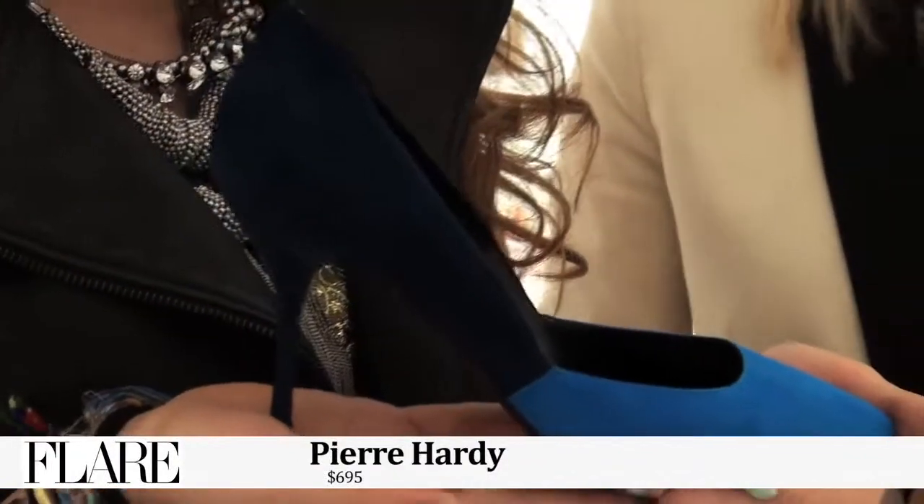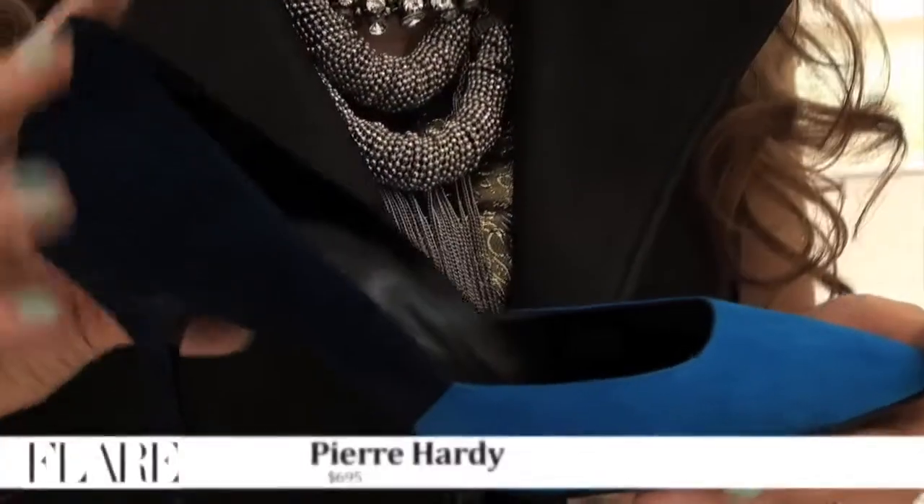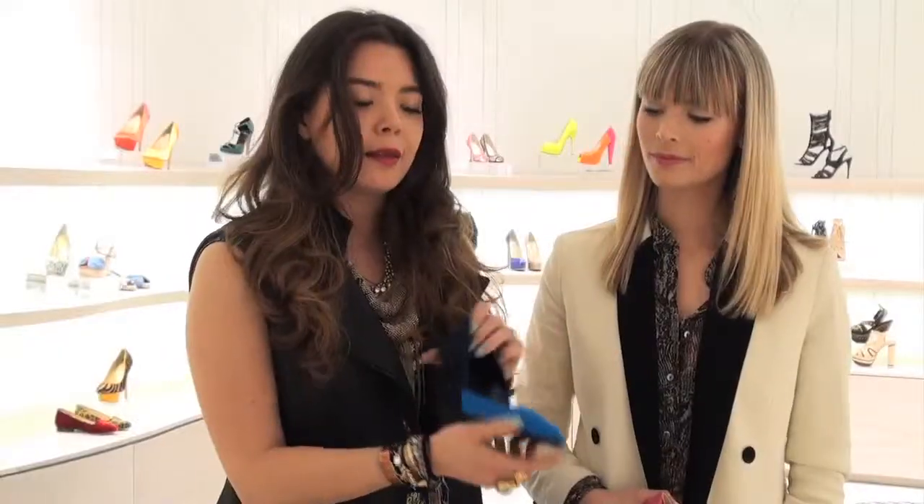Our first trend is quite a shoe movement that we're seeing right now — the return to the pointy ladylike pump and all its incarnations that we saw all over the runways. This is a Pierre Hardy, and what I love about this one is if you're still playing around with introducing color to your wardrobe, you could wear it with something really simple and monochromatic and then bring in that pop of color.